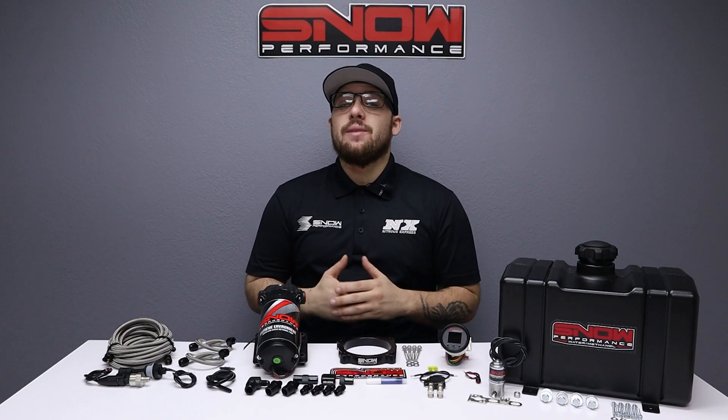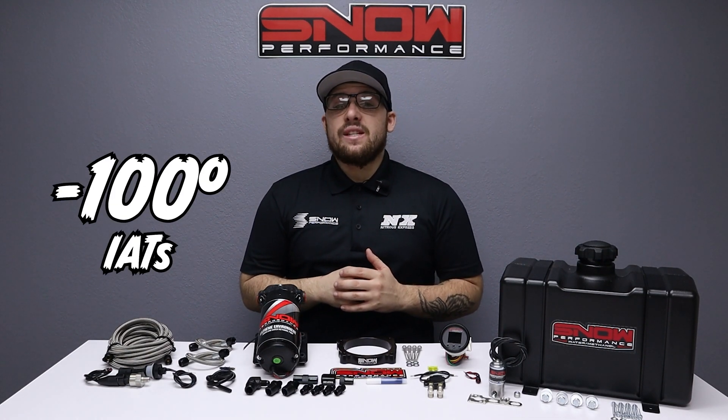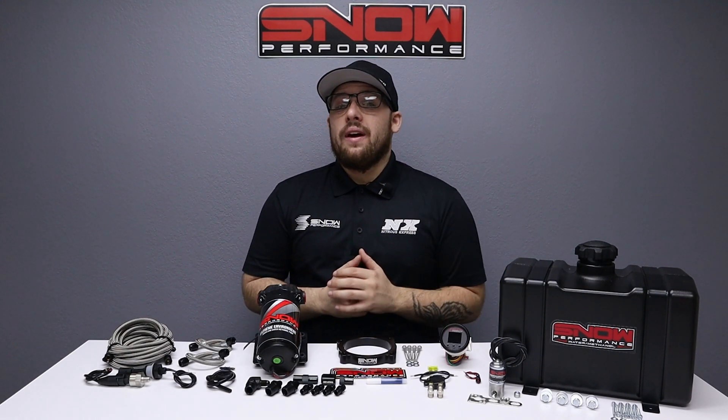Are you ready for your boosted 2015 and up Dodge Challenger, Charger, Hellcat, or Demon to make an additional 150 horsepower, reduce IATs by up to 100 degrees, and rid your engine of carbon buildup? If you answered yes to any of these, then you need water methanol.